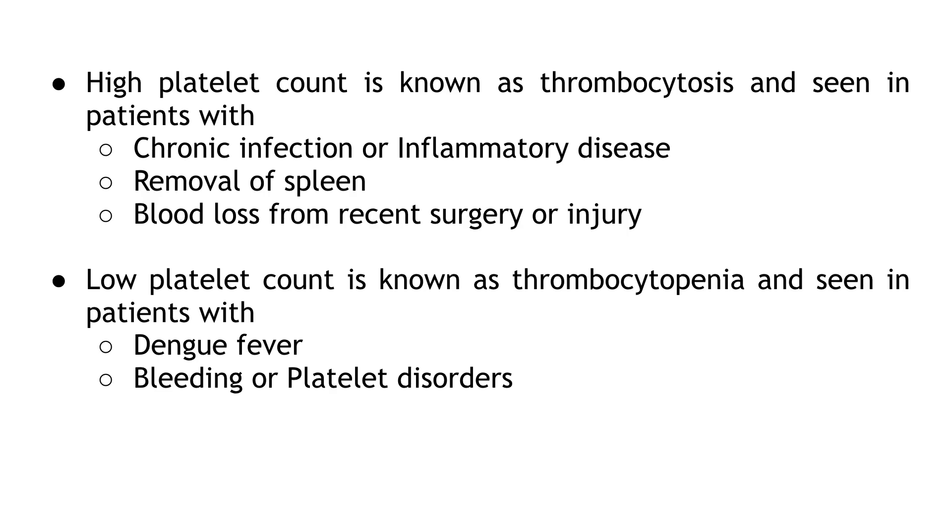High platelet count is known as thrombocytosis and is seen in patients with chronic infection or inflammatory disease, removal of the spleen, or blood loss from recent surgery or injury. Low platelet count is known as thrombocytopenia and is seen in patients with dengue fever, bleeding, or platelet disorders.